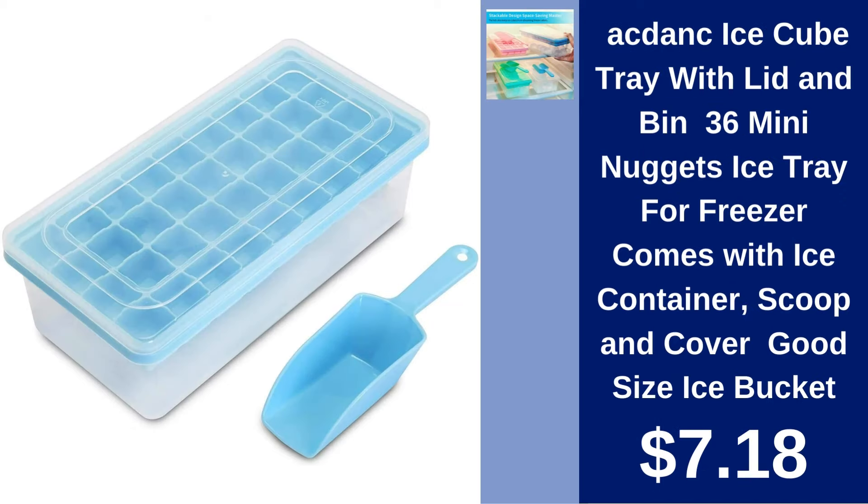ActDance Ice Cube Tray with Lid and Bin. Keep your drinks chilled with ActDance's Ice Cube Tray and Bin. This handy freezer accessory comes with a lid and scoop for easy ice handling, all for just $7.18.